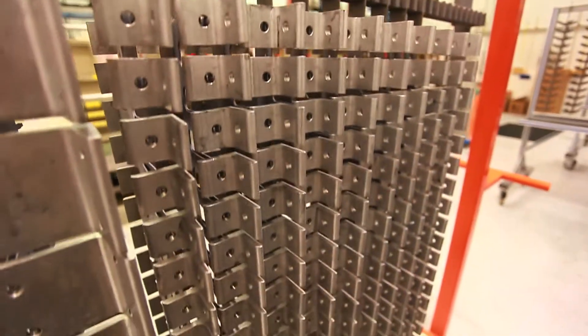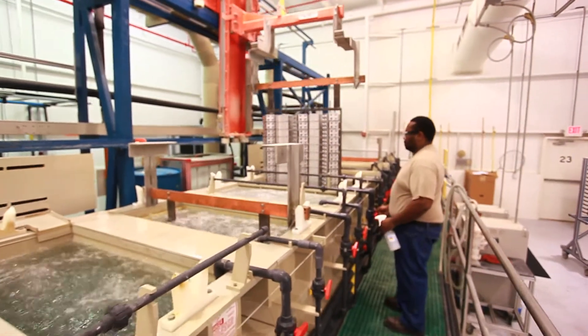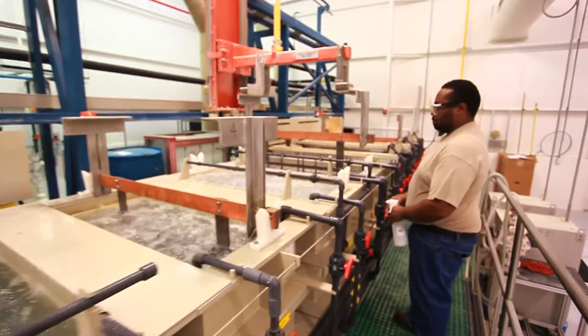We have a rack that holds all these components that will go through the process and dip it through all the chemicals, and with that rack you have to manually load all the components.